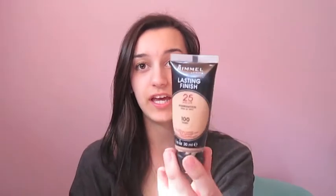The next question is: what are your favorite face, cheek, and lip products? For face, it's the Rimmel London Lasting Finish 25 Hour Foundation. It's a really good foundation, it covers up really well. And then for lips, it's definitely the Maybelline Baby Lips.